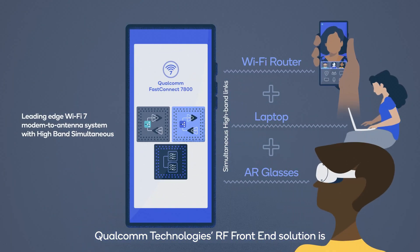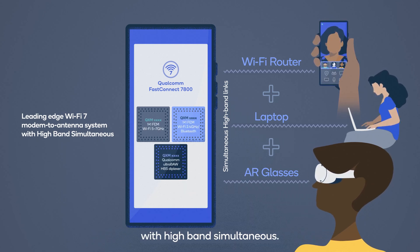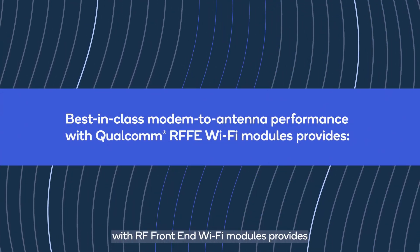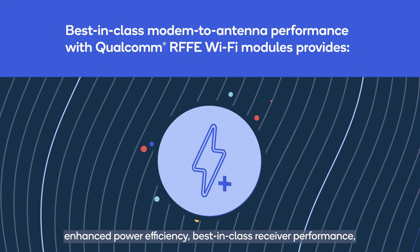Qualcomm Technologies' RF front-end solution is the leading-edge Wi-Fi 7 modem to antenna system with high-band simultaneous. This best-in-class modem to antenna performance with RF front-end Wi-Fi modules provides enhanced power efficiency.